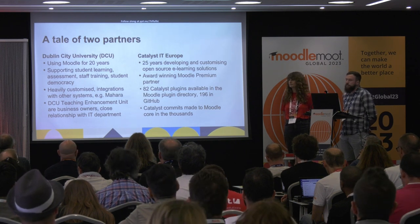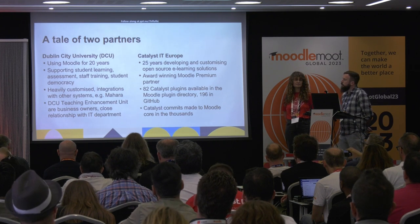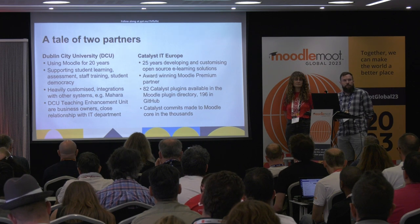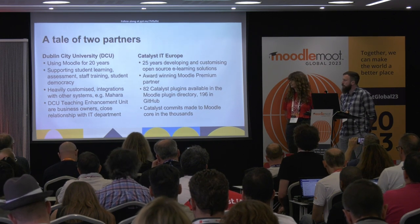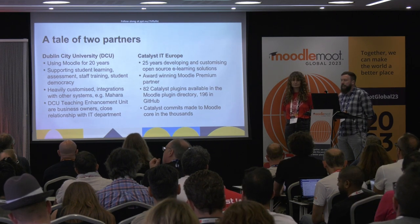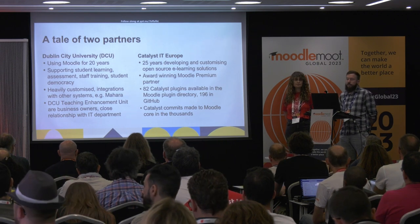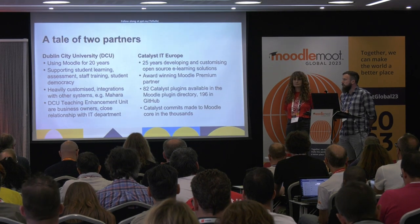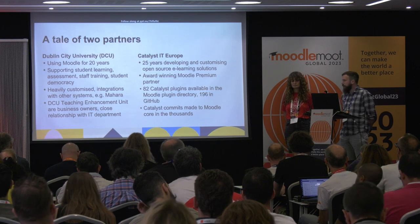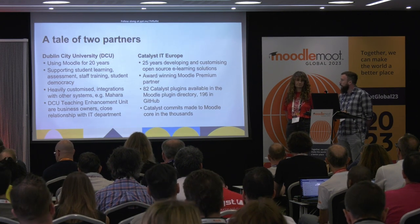Some of you might be familiar with DCU — we've been using Moodle for about 20 years and are heavily involved in the Moodle community. Our Moodle is very big and heavily used; it's a mission-critical system supporting student teaching, learning, and assessment. We also use it extensively for internal staff training, student elections and referendums, and other purposes. Because of that, planning and finding the best time for an upgrade is always a challenge, as is managing our heavy customisation, integrations with systems like Mahara, and many plugins. My team, the Teaching Enhancement Unit, is a centre for teaching and learning — we're not developers — but we have a close relationship with our IT department and a very strong partnership with Catalyst.